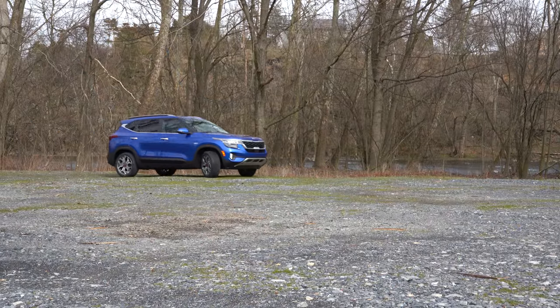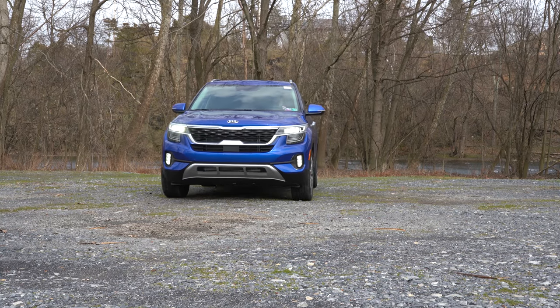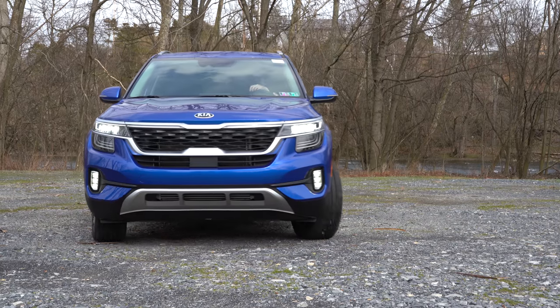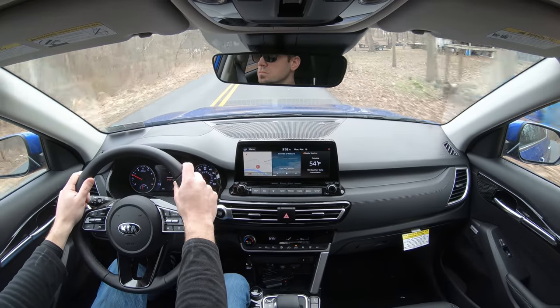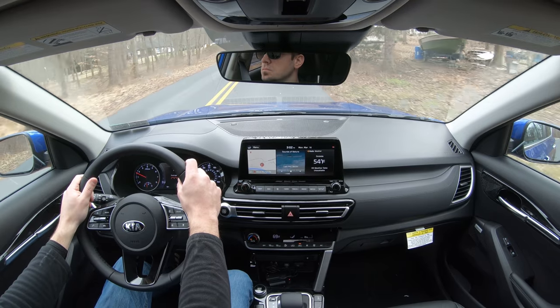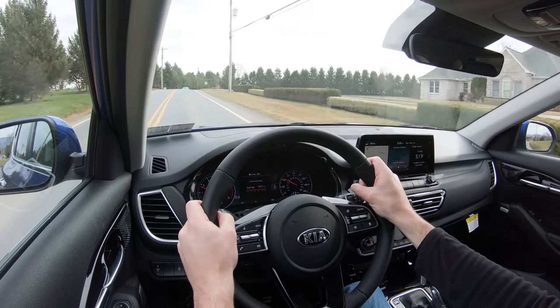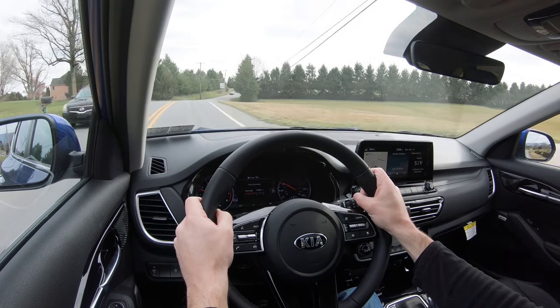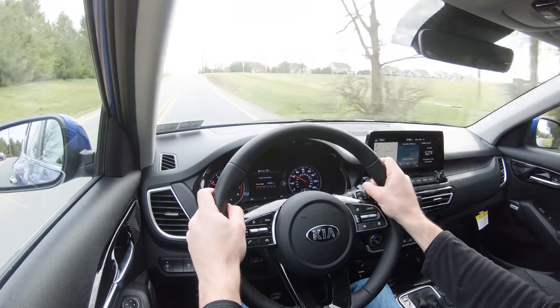Touching on suspension and handling — up front you get a McPherson strut front suspension with gas-pressurized shock absorbers. In the back, a torsion beam rear axle for the front-wheel-drive setup. I emphasize that because with the all-wheel-drive setup you get an independent multi-link rear suspension, which is going to give you not only a smoother ride but also a little better handling. Front-wheel drive is not going to give you as good a setup as the all-wheel-drive configuration.